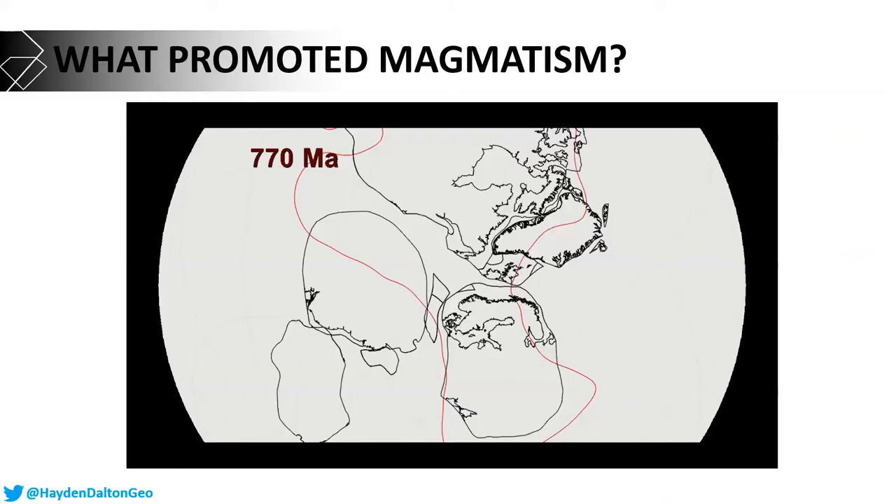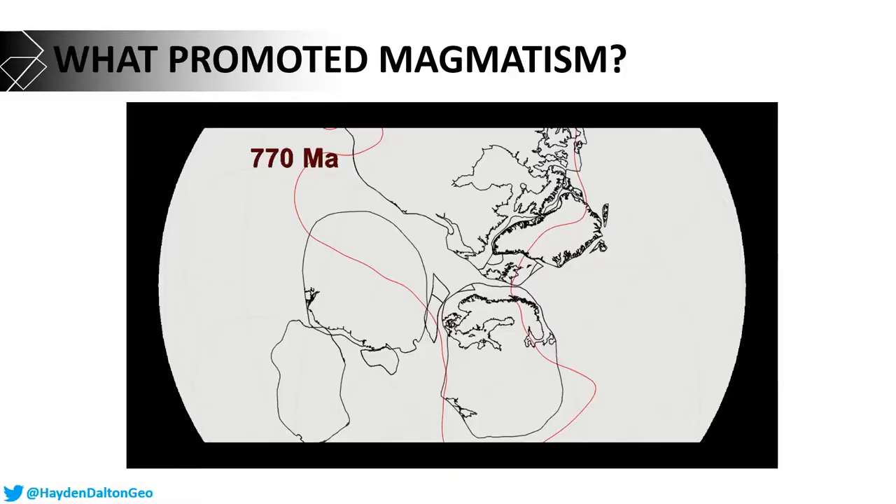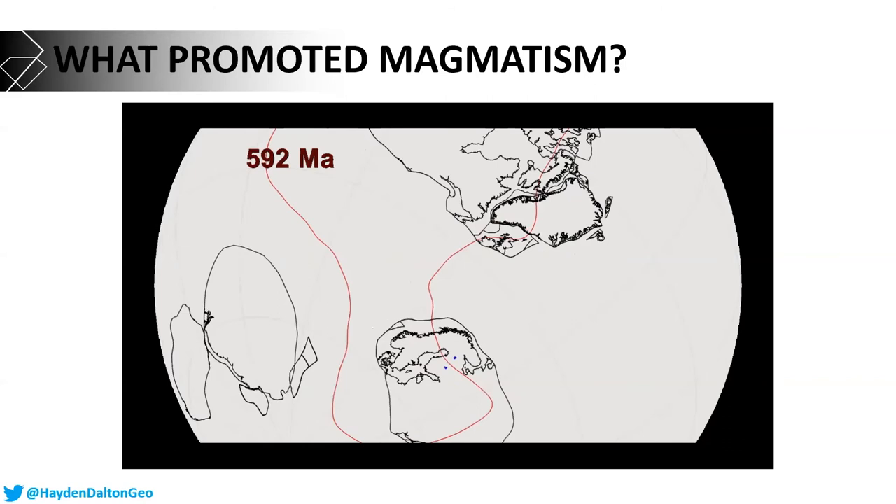Now I have the ages, but why — what was happening in earth's history to promote this activity? Looking at a snapshot of earth at 770 million years ago, all continents were grouped together in a supercontinent called Rodinia. As the plates moved apart, by 742 million years ago the Kusamo kimberlites were in place, shown as blue dots. Going forward further, the plates drifted further apart, and approaching 600 million years ago, the Karvi-Kuopio kimberlites were emplaced.